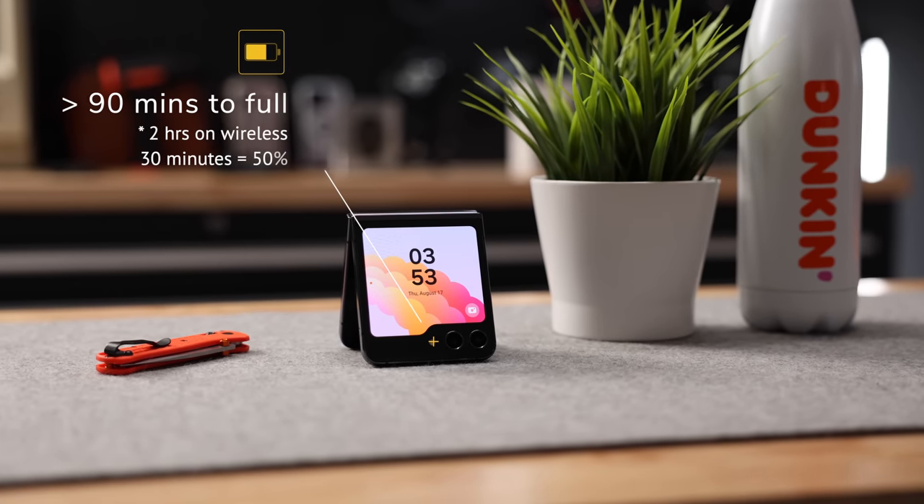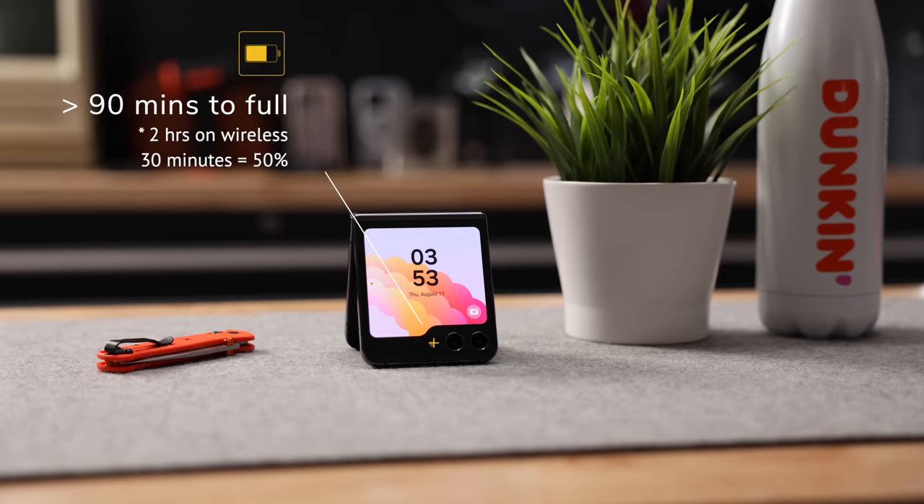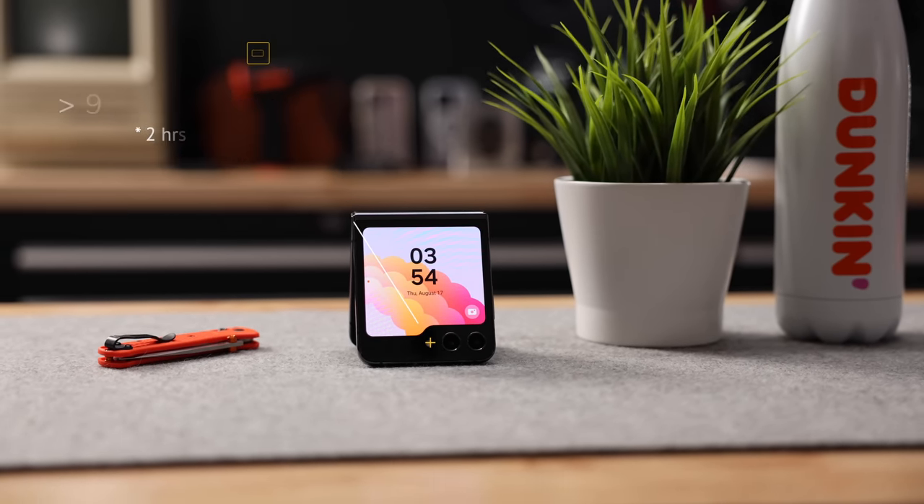The good news is that it takes under 90 minutes to charge the phone from completely dead to completely full, two hours if you use wireless charging, and 30 minutes of quick charge will get you to 50% battery life.